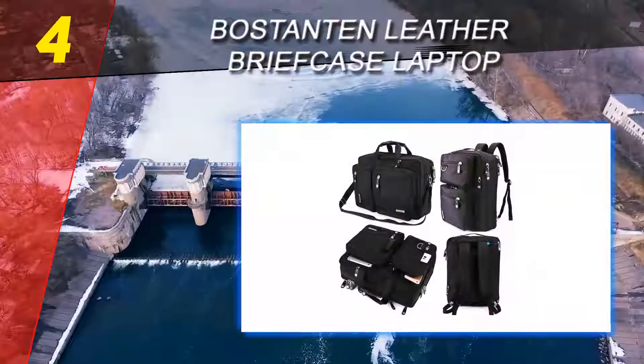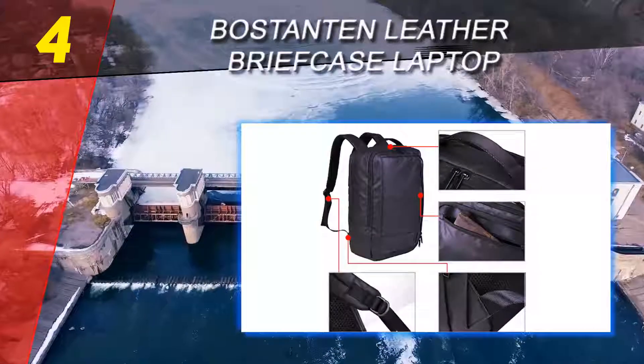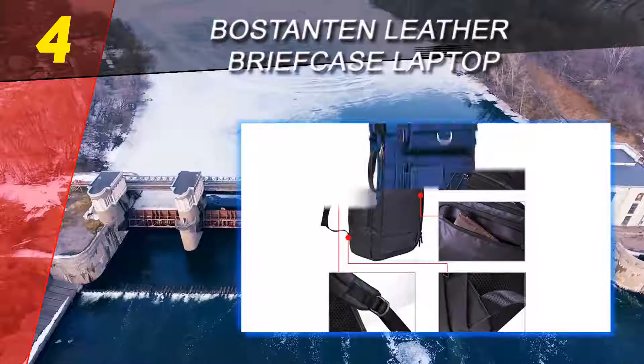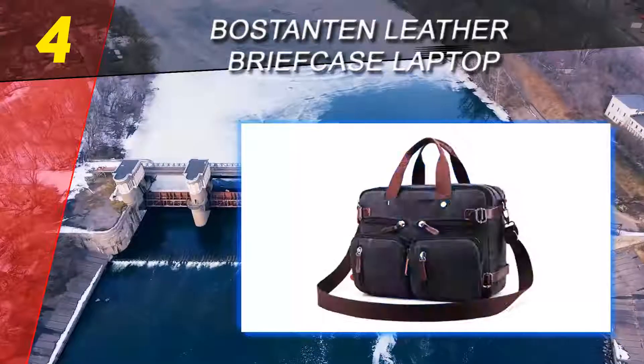Inside the spacious briefcase you'll find a zipper pocket, a phone pocket, wallet pocket, main pocket, and computer pocket — all providing plenty of space for carrying around essential items. The adjustable nylon shoulder strap is long enough to be carried over the shoulder or across the body.